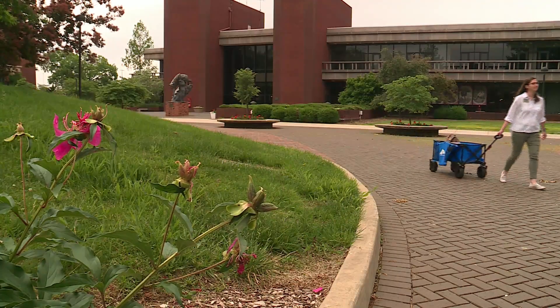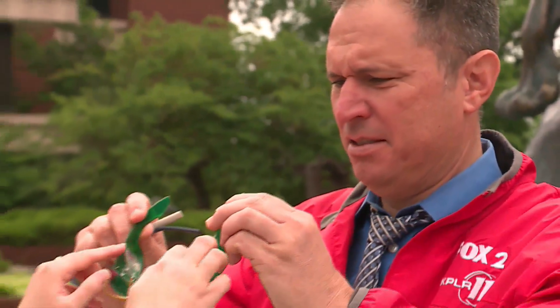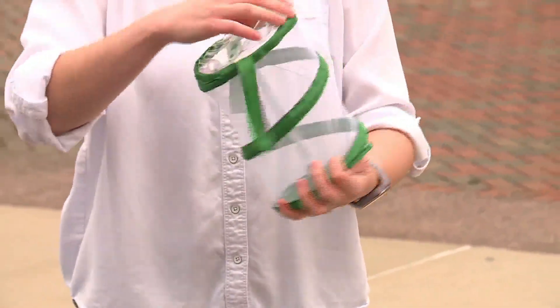A fellow researcher at SIU-Edwardsville says you can take this even further. The university's STEM Center offers kits which include bug vision goggles — you can use and return the kits free of charge. Watch the bugs. They tell us a lot about the world, and this is also their planet. It's not just our planet — we're sharing with them.